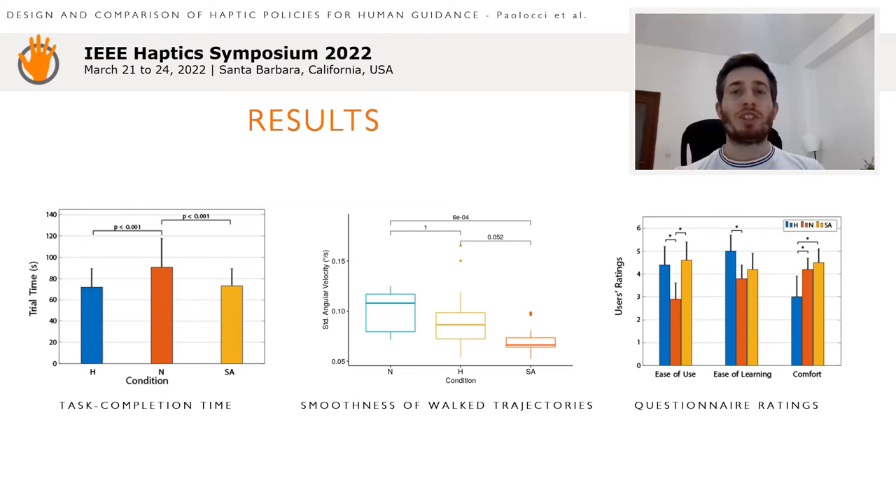The efficiency of each haptic policy was assessed by means of trial completion time. Participants completed the trials significantly faster in the sensory augmentation and holonomic condition with respect to the non-holonomic condition.